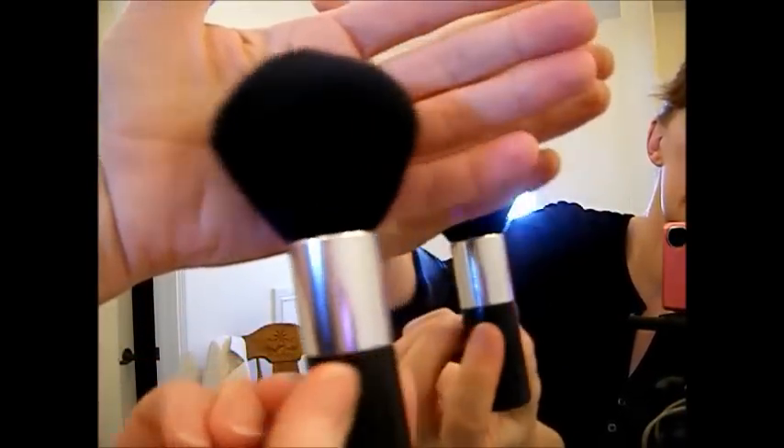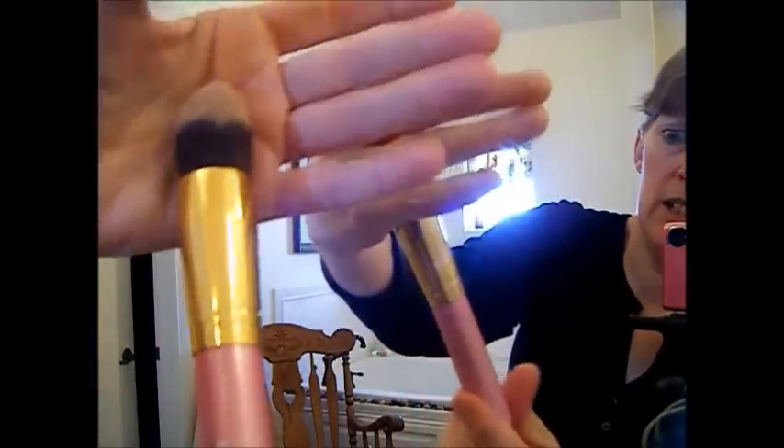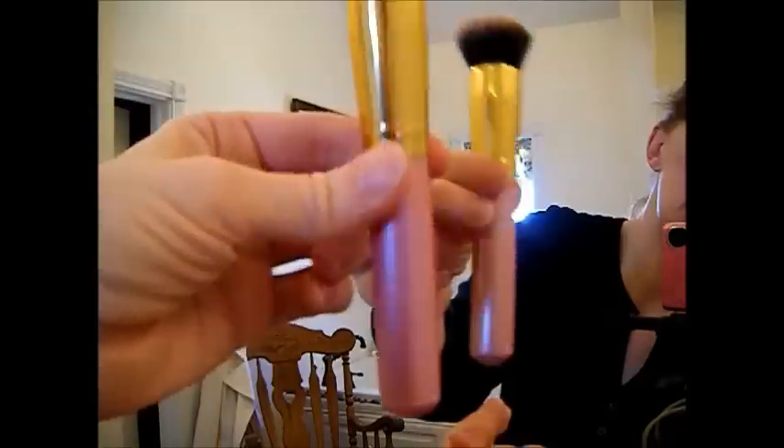The first thing you want to do is get yourself a really nice set of brushes. I use this one here for the finishing powder — my daughter gave it to me. I use this one here for my concealer. It's just some brand I got off eBay.